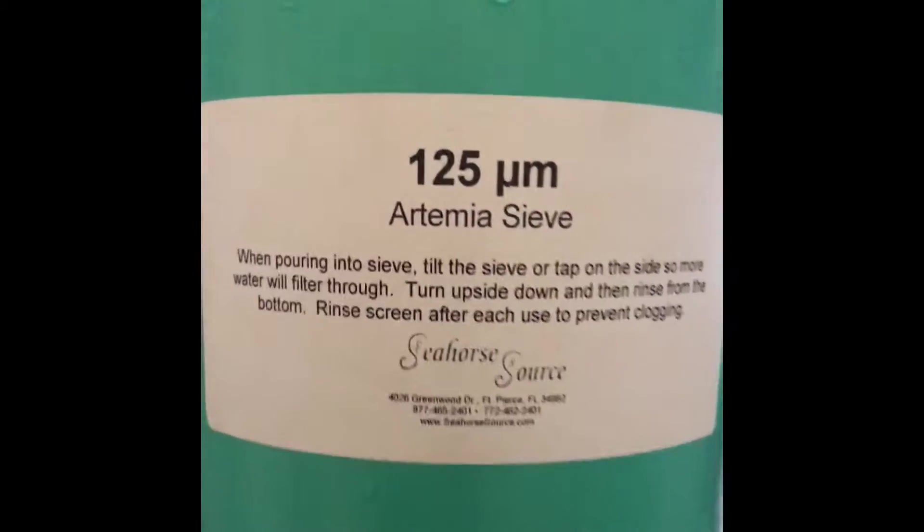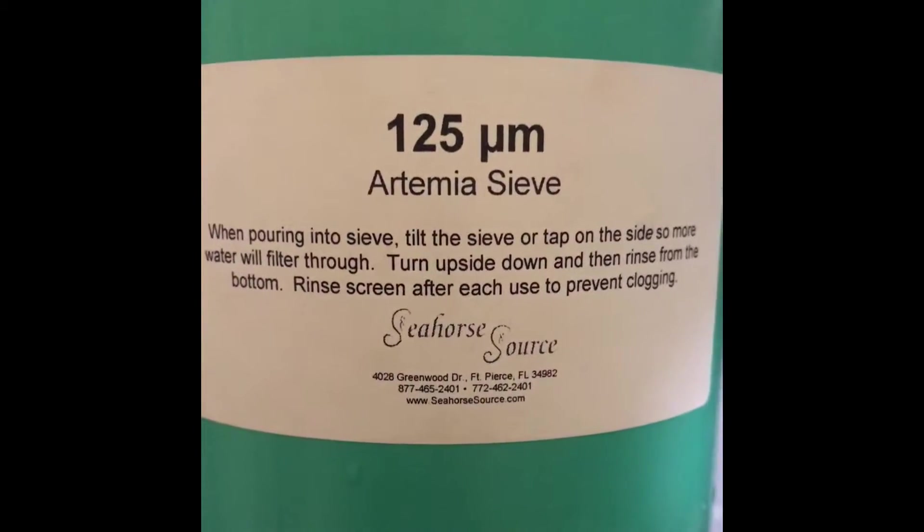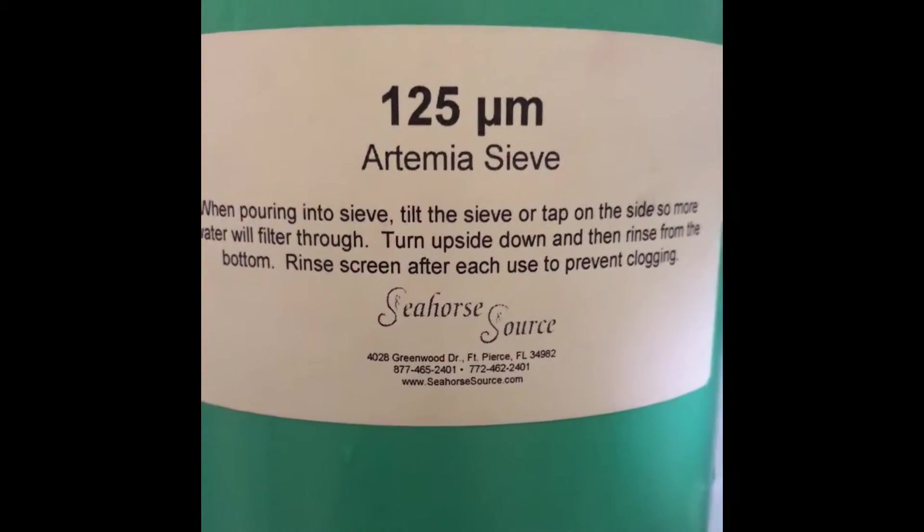I don't trust some of the local fish stores — they've lied to me too often. So I run most of my live foods, and especially my artemia even those I hatch, through a sieve I bought from Seahorse Source. It has a thin mesh sieve at the end — I add the live foods in the middle, rinse them, then add them to a container of new water, giving me cleaner live foods which I can then enrich.